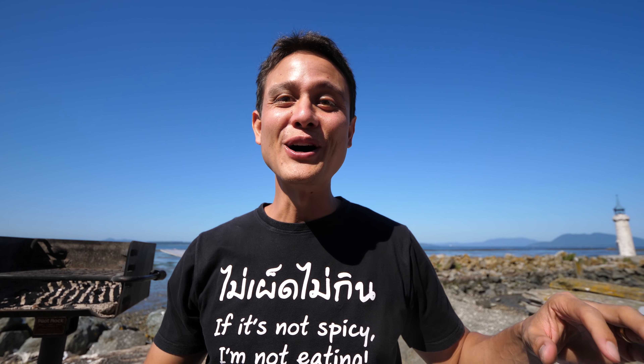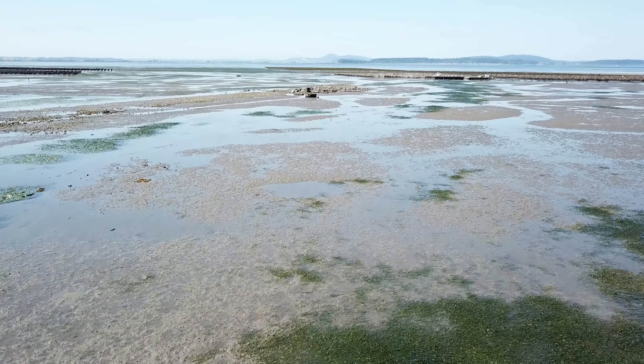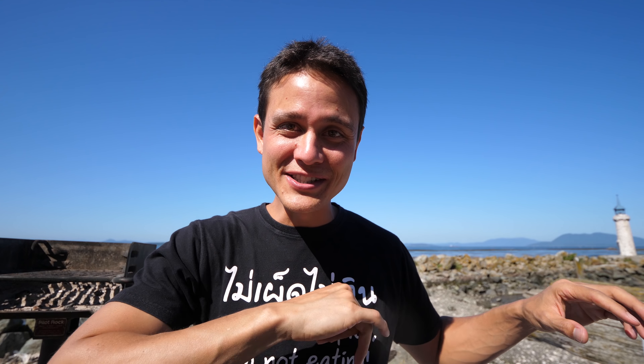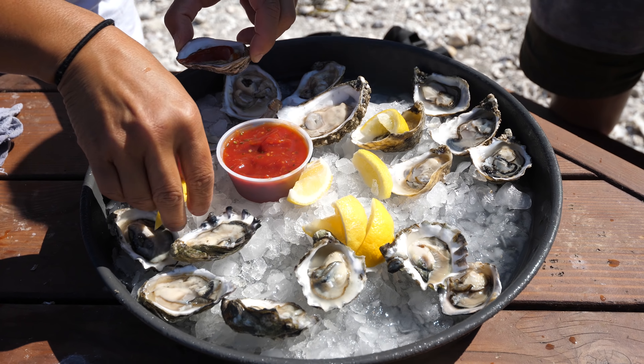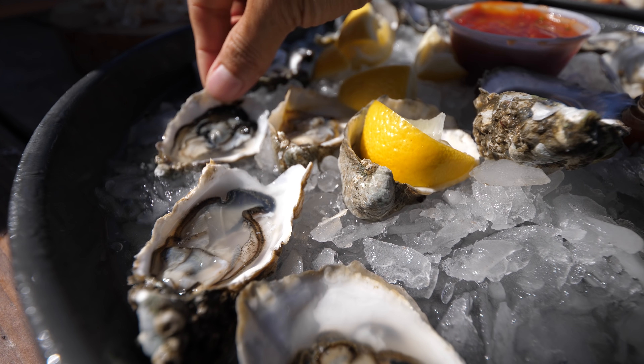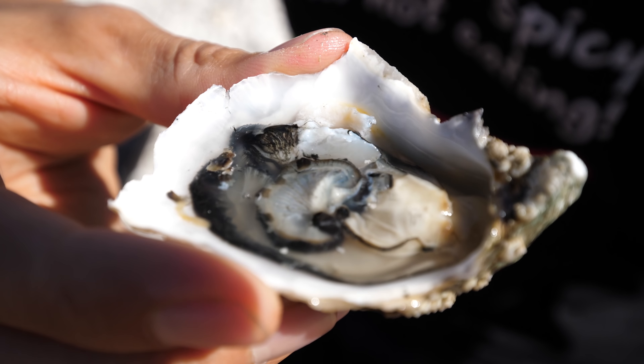Geoduck body. It's actually really sweet. It's almost fruity. Wow. So here's the thing about geoduck. I have seen geoduck all over Japan, all over Korea. But the truth of the matter is that most geoducks are raised right in this region of Washington, in this region of northwestern North America. So this is the source of geoducks. This is one of the best places in the world to eat geoduck.